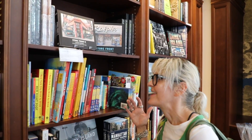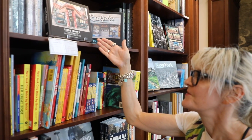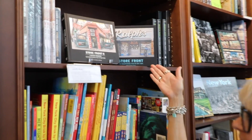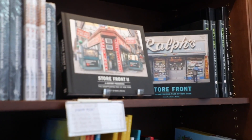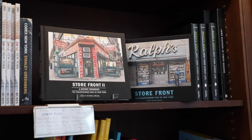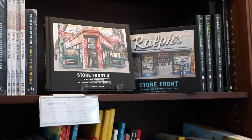So we're at Rizzoli Bookstore and they have both our storefront to a history preserve, which is a staff pick, and our storefront 'The Disappearing Face of New York' book in the mini edition, which is great because it's a nice compact size that you can carry around New York with and go visit the stores that we photograph.